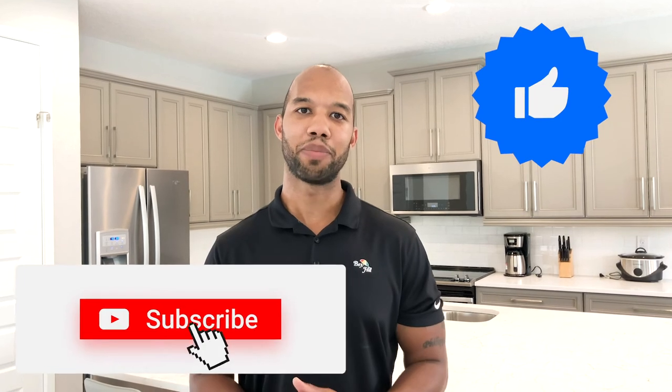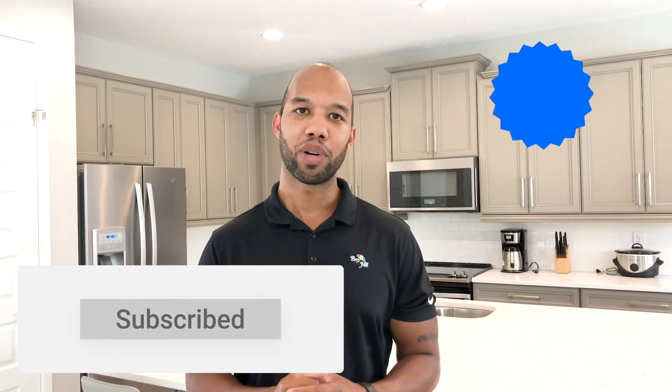All right guys, that will be it for today's video. If you enjoyed it, please give it a thumbs up and don't forget to subscribe. Also, if you have any questions about this listing or any other listing in the central Florida area, my contact information will be down in the description below. We'll see you guys in the next video.